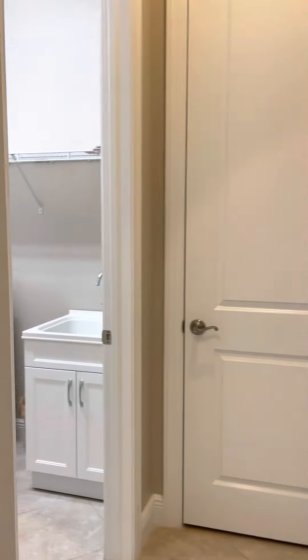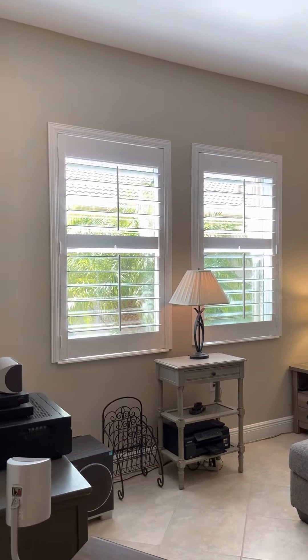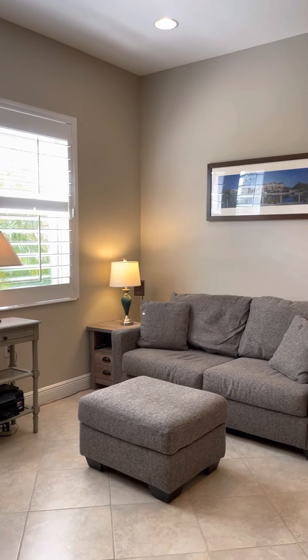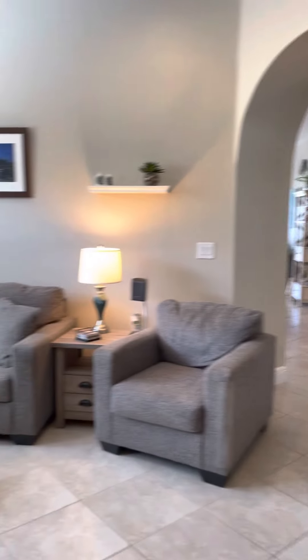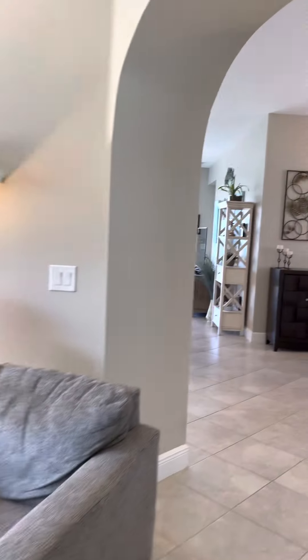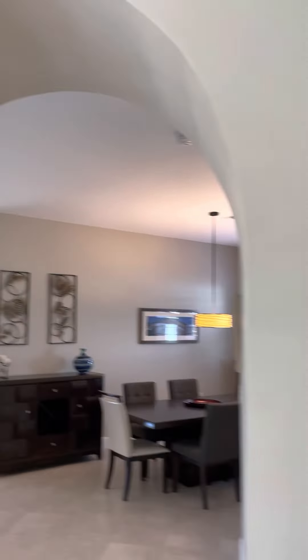To the left you have the washer and dryer room — that is the air handler behind door number one. Then this sets up again with plantation shutters, really pretty. They could use this as an office or den, which would be easy to do, but it is definitely an area that you would walk through in order to get to the rest of the house.